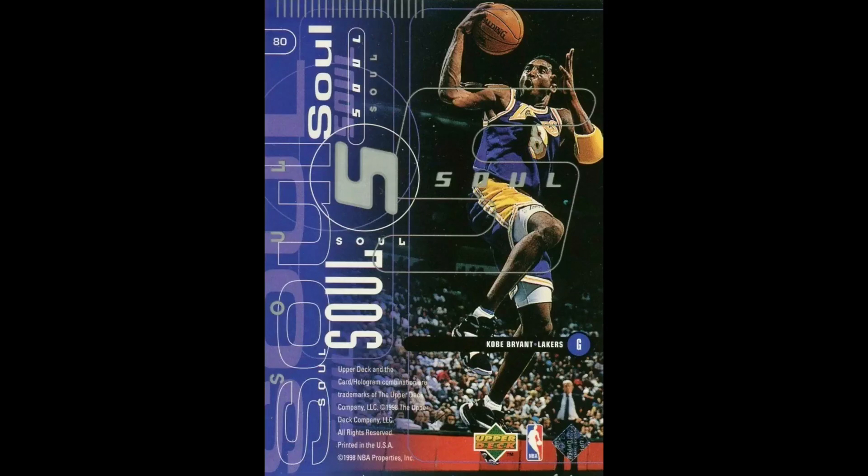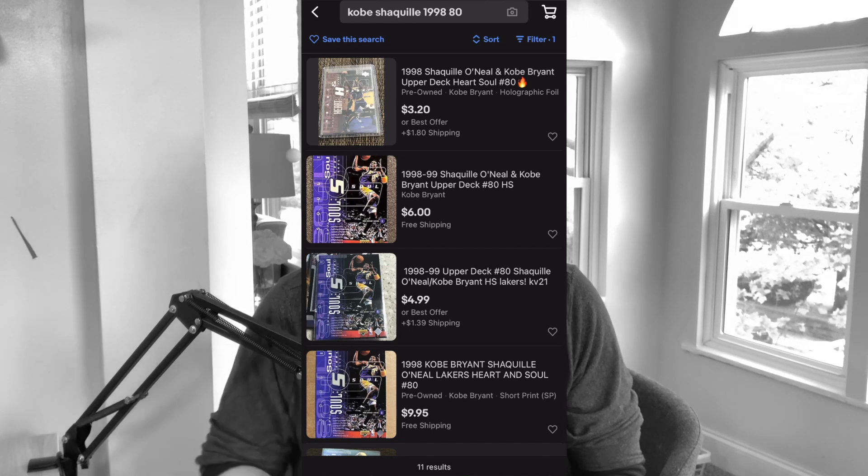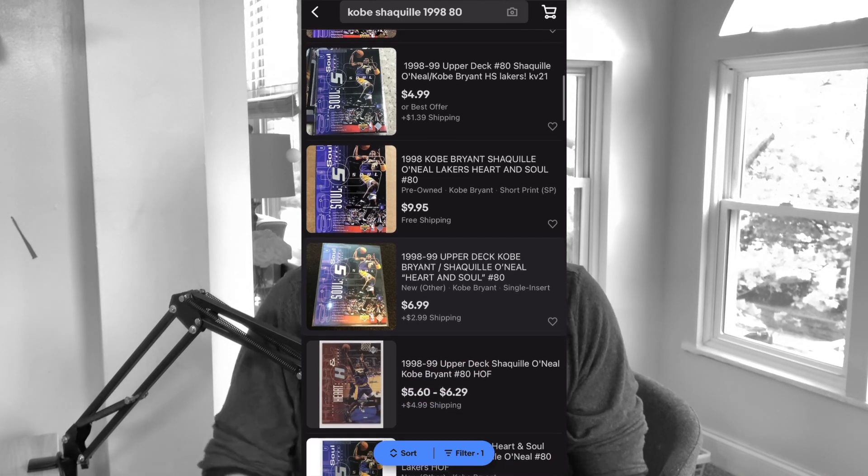The card comes from the 1998-1999 Upper Deck set, card number 80. It's the Heart and Soul subset. On the front you have Shaq — it says 'Heart,' so Shaq was the heart of the team. On the back you have Kobe and it says 'Soul.' This is definitely a budget buy — the cheapest buy-it-now is around $3 plus $1.80 shipping, the next is $6, and after that $4.99 plus $1.39 shipping.